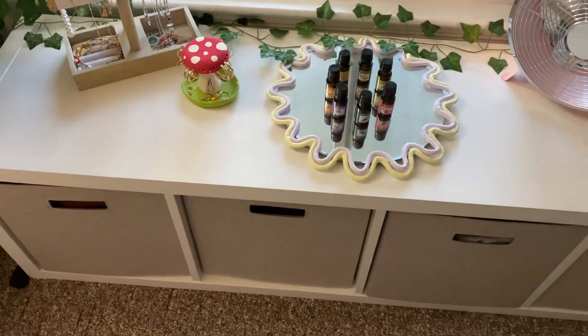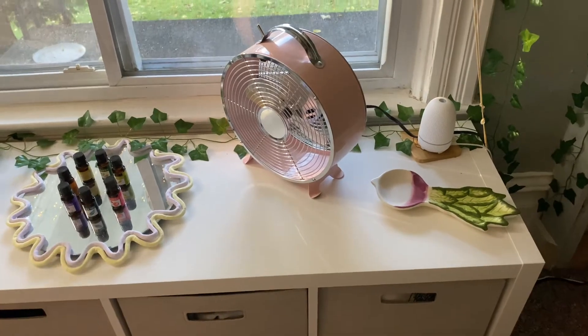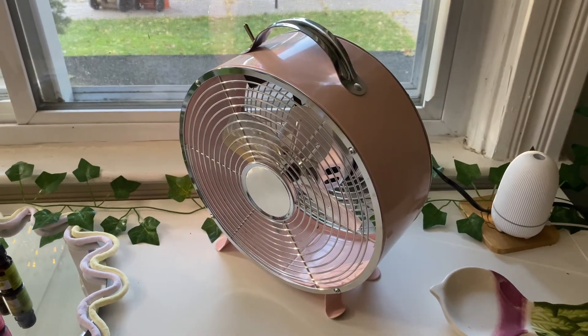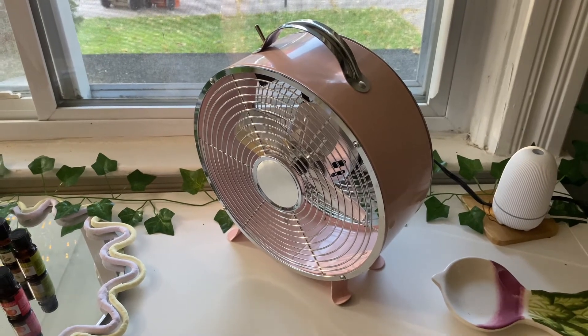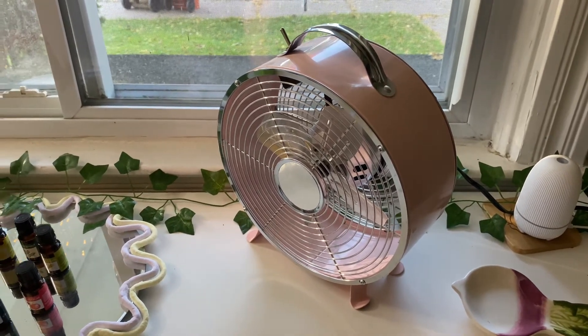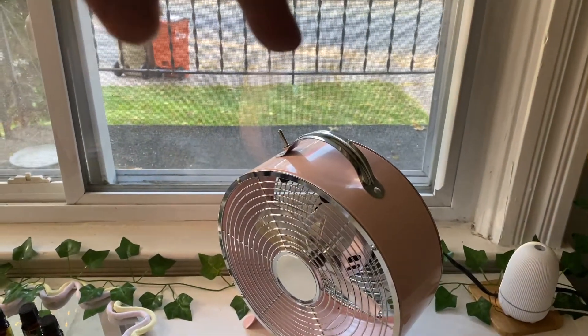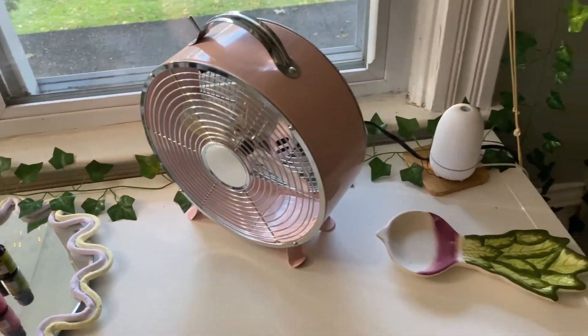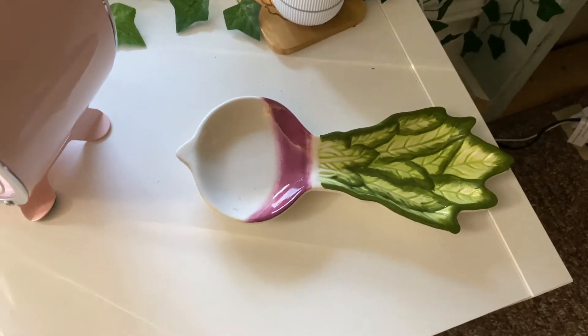I have my jewelry hanger here, and this cute little mushroom one that I made with clay, and this mirror I also made with clay — it just has some essential oils in it. My room's not completely done; I've only lived here for a month. Underneath I have storage for pants, shorts, and t-shirts — that unit's from IKEA. I have this fan from HomeGoods and my essential oil diffuser — sometimes I call it a 'rad dish'.